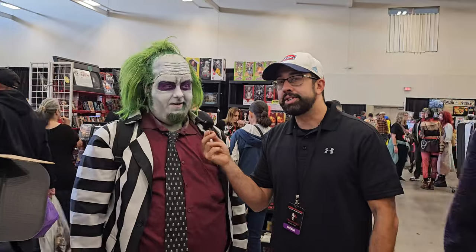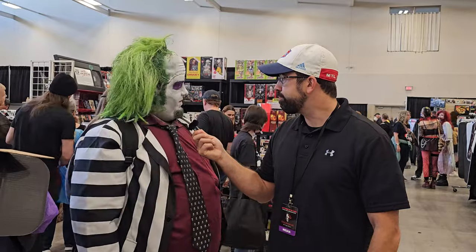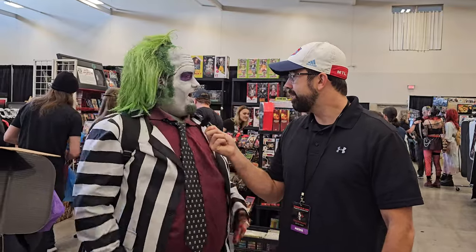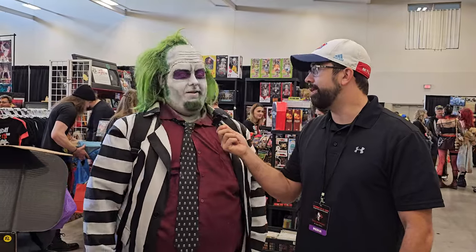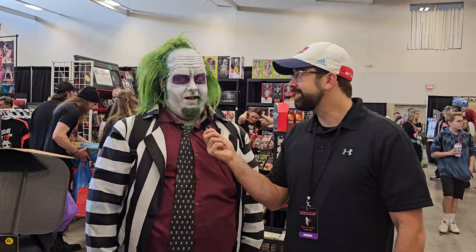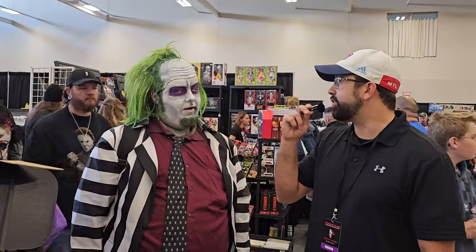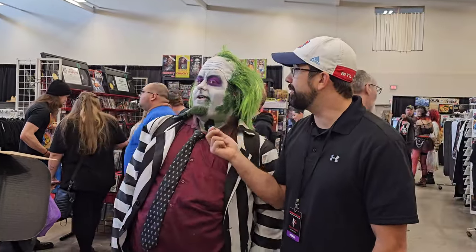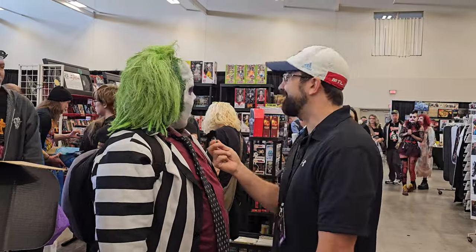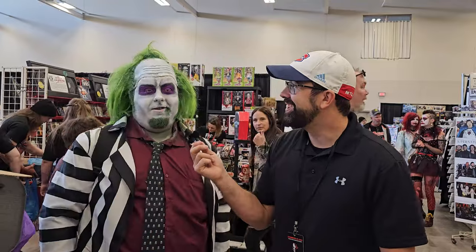We ask what they look forward to at events like this. They love seeing other cosplayers — their friend usually comes with them dressed as Lydia, but she couldn't make it today. Their favorite costume spotted so far is someone walking around on stilts. We're told to look over the booths to spot them.